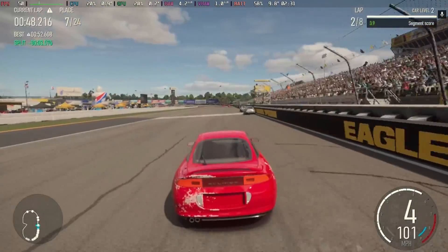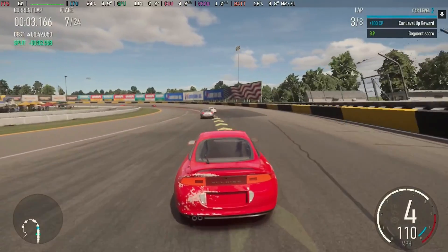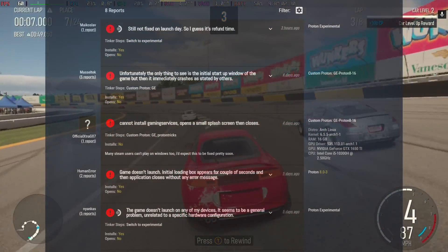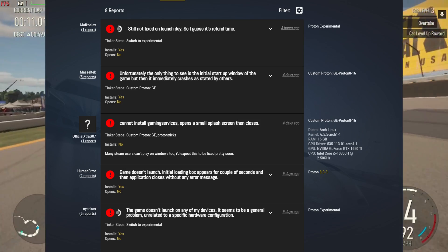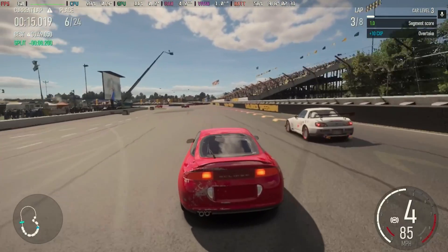Hey Deckers, Forza Motorsport is now officially live and you may have noticed our lack of coverage. That is because it's not officially working on the Steam Deck, and as you'll see from all the ProtonDB reports, it's not working for anyone on Steam Deck or Linux, so hopefully they will fix this soon.